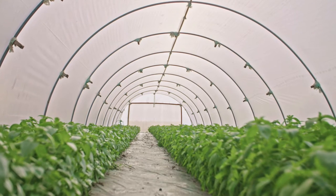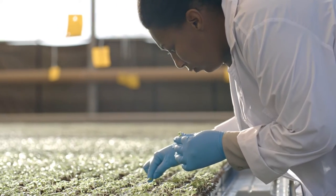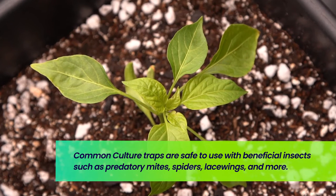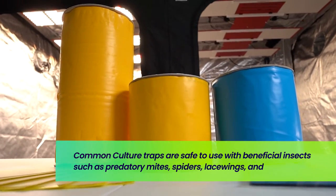Our rolls and cards are safe to use with bumblebee or honeybee pollination and with the release of natural enemies where biological control programs are used. All cards and rolls can be used in conjunction with predatory insects including mites, which are a great way to reduce unwanted pests while reducing the usage of harmful pesticides.